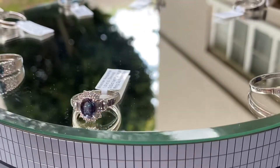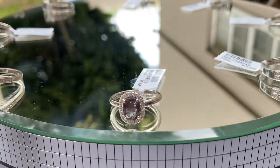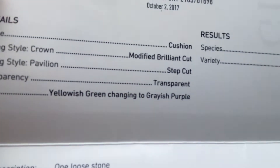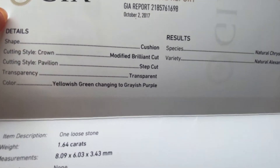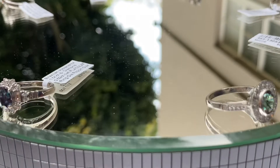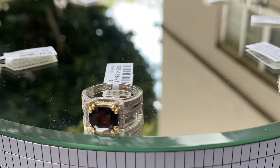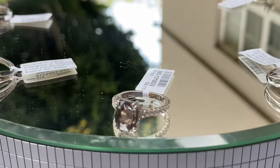It's a 1.64 carat stone. All these stones are with excellent clarity. The GIA report says yellowish green changing to grayish purple — 1.64 carat — dimensions 8 by 6 millimeters. GIA gives images of both colors on the bottom of the report: green and purple. That ring is set in 14K or 18K white gold.